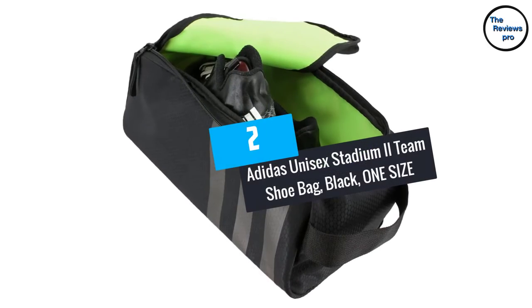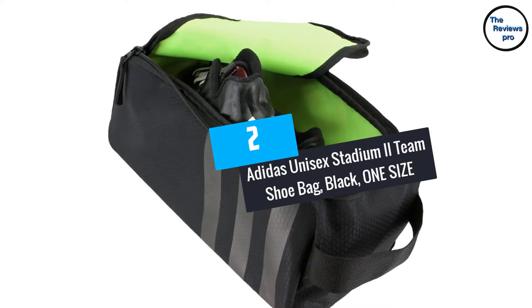At number 2: Adidas Unisex Stadium 2 Team Shoe Bag, Black, one size.